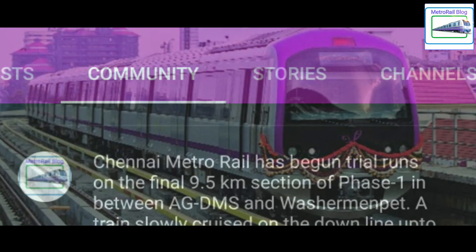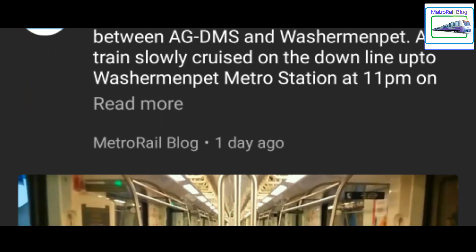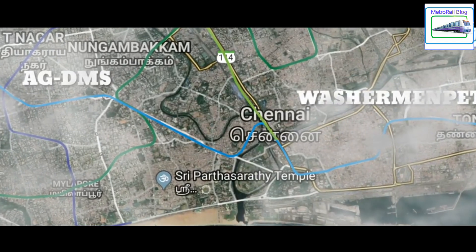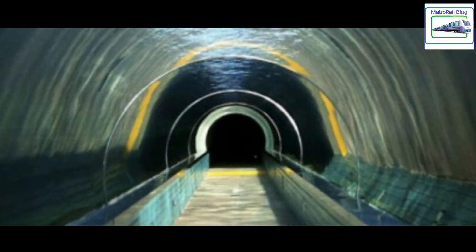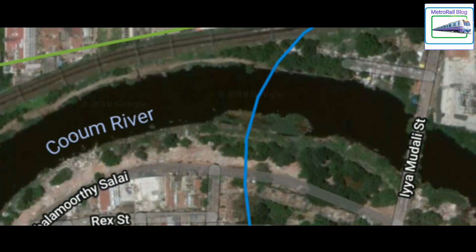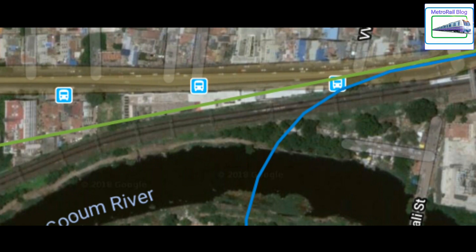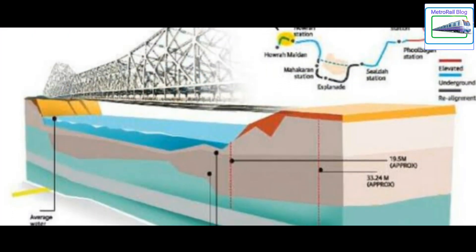Starting with Chennai — if you follow our community tab, you know this already. CMRL has finally started trial runs on the last 9.5 km section on Phase 1, in between AG-DMS and Washermenpet on the Blue Line. This metro corridor will technically be the first ever under-river metro corridor in India, with 46-meter long twin tunnels passing underneath the Kuwam River. This will confuse you, because entire India says Kolkata has India's first underwater metro tunnel.